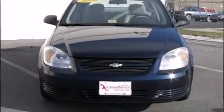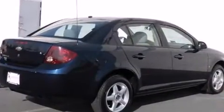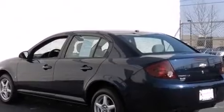Here's a great deal on a 2008 Chevrolet Cobalt. This four-door, five-passenger sedan still has less than 80,000 miles. It features a front-wheel drive platform, an automatic transmission, and a 2.2-liter four-cylinder engine. Chevrolet paid particular attention to efficiency and practicality.